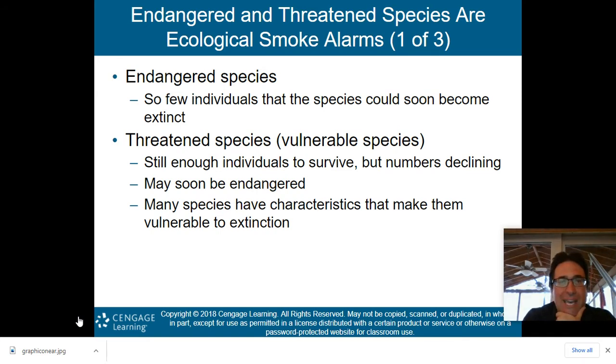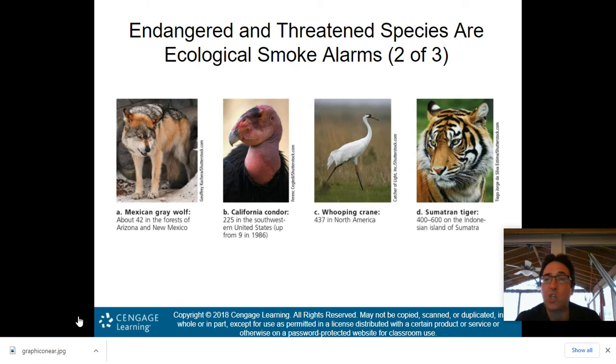Many species have characteristics that make them vulnerable to extinction. Here are some examples of critically endangered creatures: the Mexican gray wolf with only about 42 left in the world, the California condor with 225 left but up from only 9 in 1986, the Whooping crane with just over 400 left, and the Sumatran tiger with maybe 600 left on the Indonesian island of Sumatra.